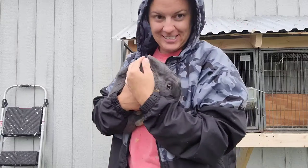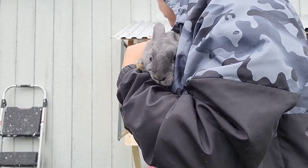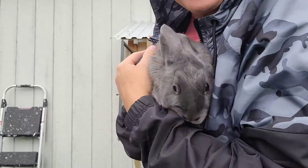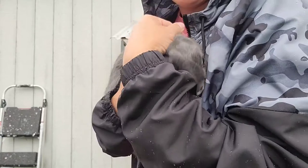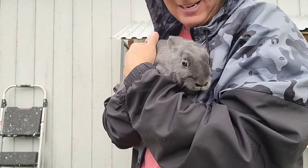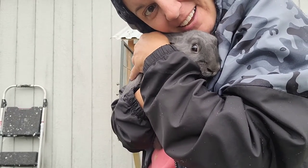This is our first little bunny. This is our female and we think she is currently pregnant. She is so soft and so sweet. I just love her.